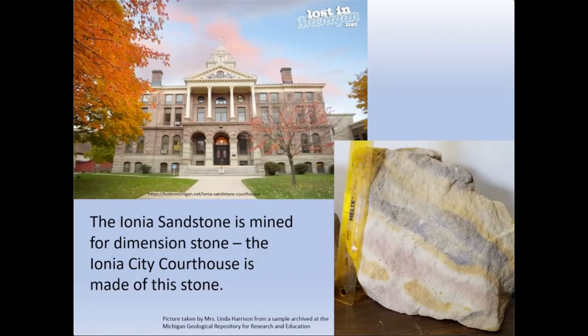This Ionia sandstone is a Jurassic aged unit and would be the likely place to look if you wanted to find a dinosaur here in Michigan. Unfortunately, so far the only fossils that have been found in that sandstone are Jurassic aged pollen from plant fossils.